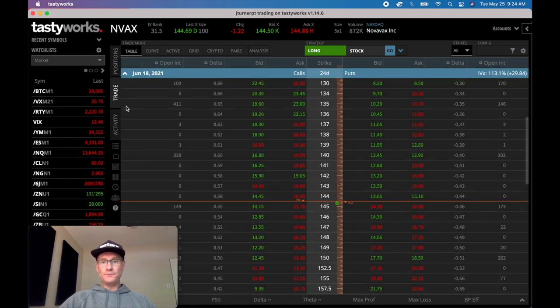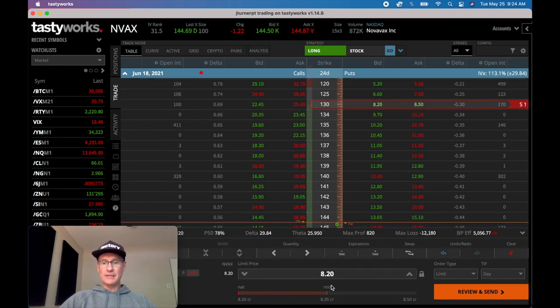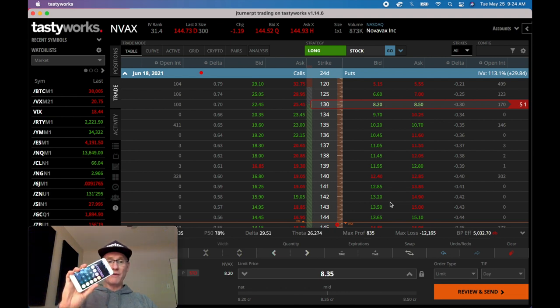Let's say you decide to sell the 130 strike and you sell it for $8.35 - you get paid $835 to do this and the strike price is 130. If you take 8.35 divided by 130, that comes out to 0.0642, and multiply by 100 to get 6.42%. My rule of thumb is I like to trade the wheel on something paying me more than 2.5% premium relative to the strike price.